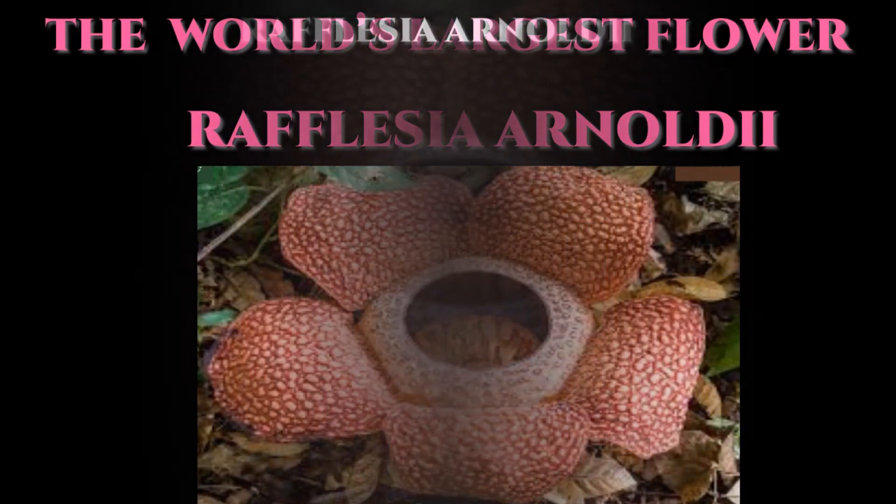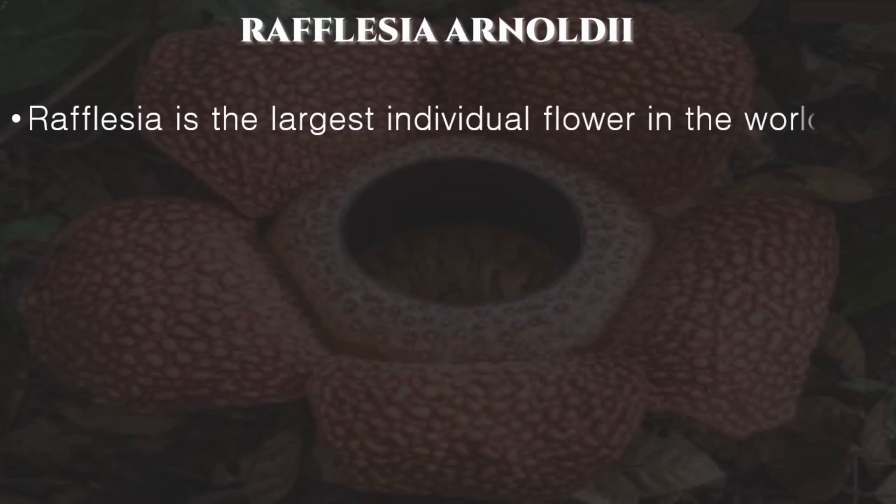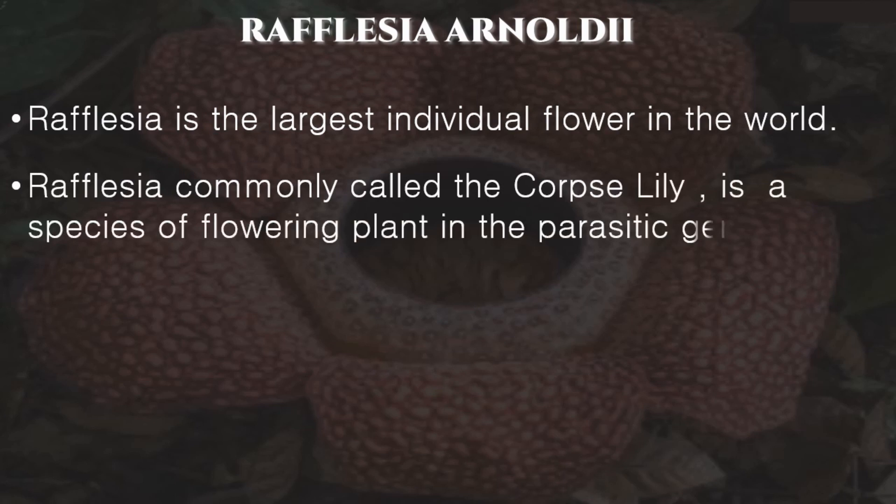The world's largest flower is Rafflesia arnoldii. Rafflesia is the largest individual flower in the world, commonly called the Corpse Lily. It is a species of flowering plant in the parasitic genus Rafflesia.